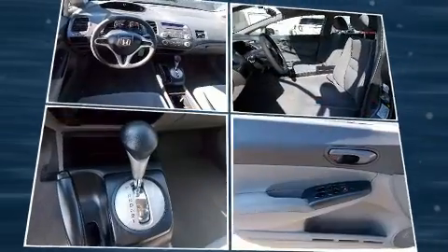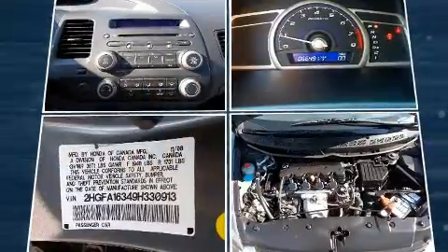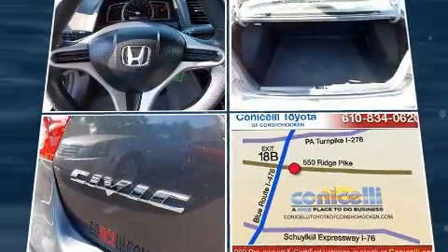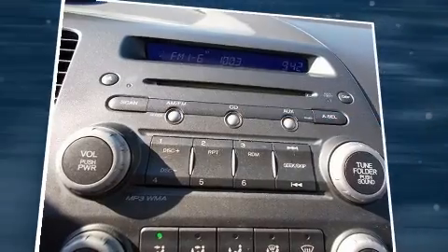Honda ensures the safety and security of its passengers with equipment such as head curtain airbags, front side impact airbags, anti-whiplash front head restraints, ignition disabling, and ABS brakes.